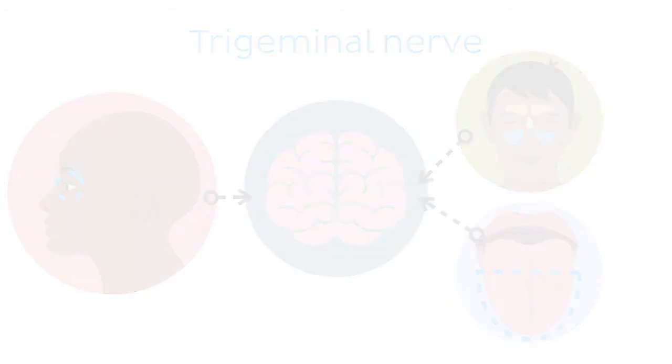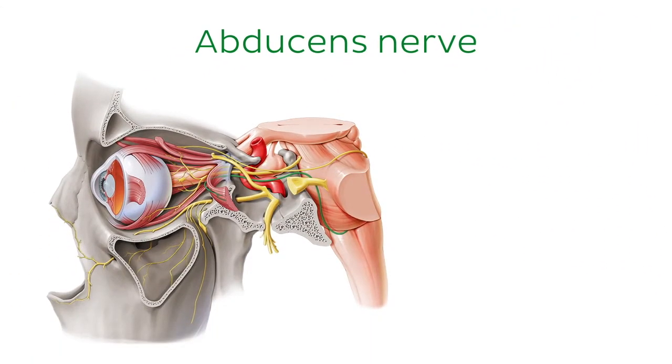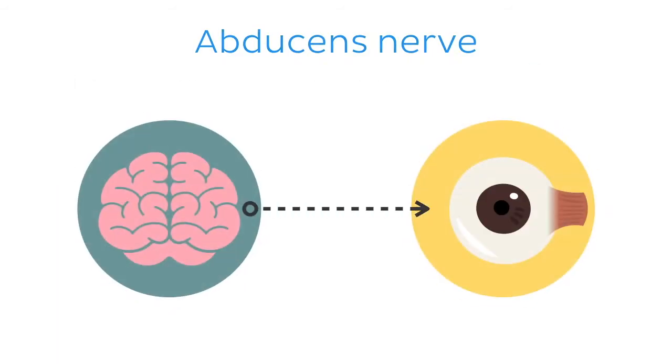Moving on now to the next on our list, cranial nerve 6, known as the abducens nerve. The abducens nerve is a general somatic efferent nerve which originates from the brainstem and exits the skull via the superior orbital fissure. The abducens nerve innervates the lateral rectus muscle, an extraocular muscle.